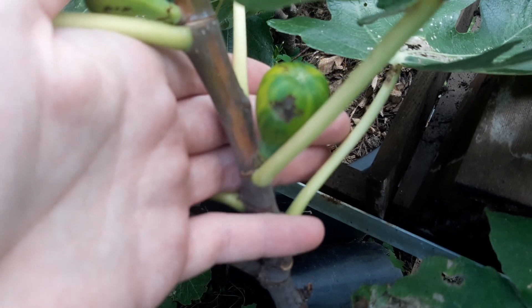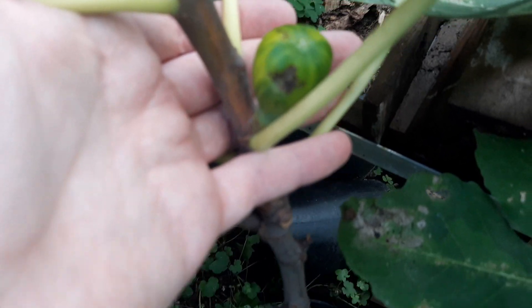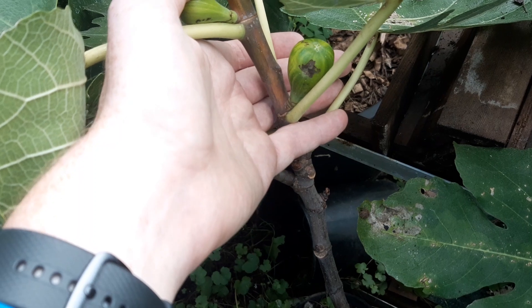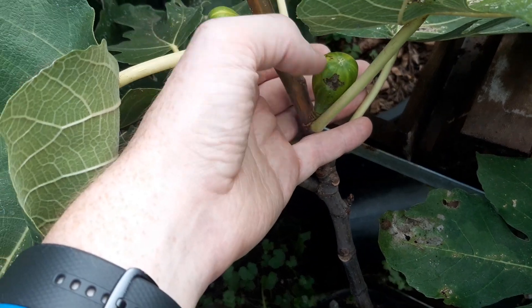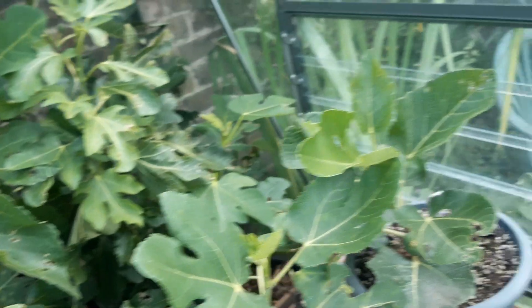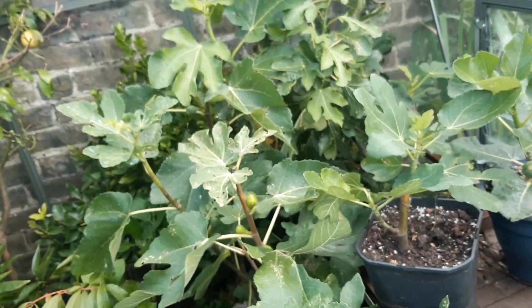You can actually see in here on this main crop fig called the darn ramada — there's a big brown spot, and that's where the caterpillar had eaten a little hole in the fruit when it was a lot smaller. Luckily this one healed over and survived, but I've had quite a lot of trouble with that.